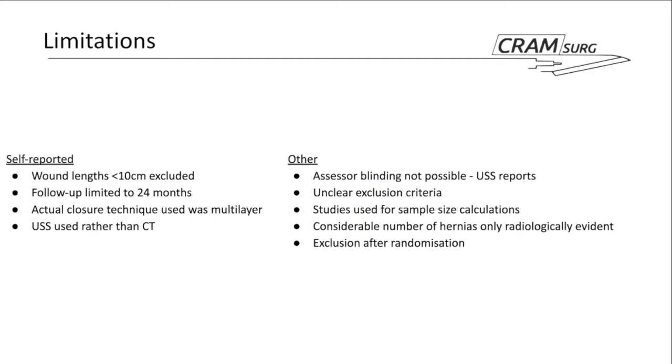The studies used for sample size calculations included a variety of patients — not just clean contaminated procedures — and positioned mesh in different layers: interpositionally in one study and overlay in another. Many hernias were picked up only radiologically, which is not necessarily an issue if clinically relevant, but in an elective setting we wouldn't typically offer intervention for an asymptomatic radiologically-evident but clinically-occult hernia. There was also exclusion after randomization in a few cases, though those patients did meet the original inclusion criteria and had their assigned intervention — arguably they shouldn't have been excluded.